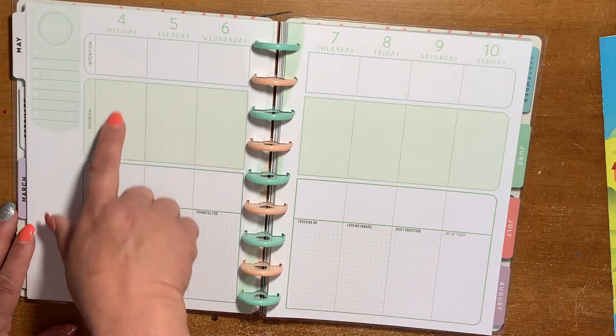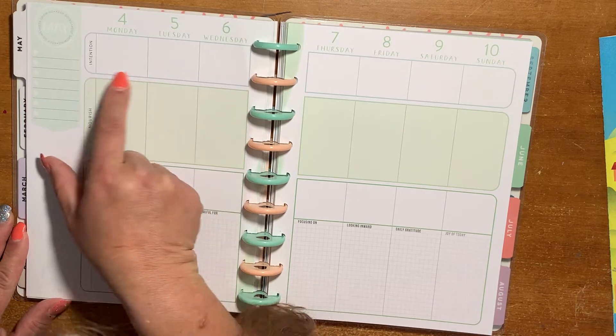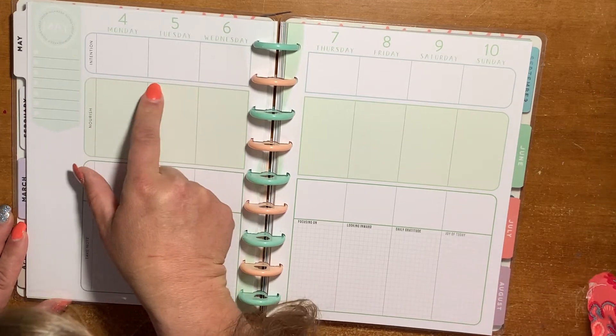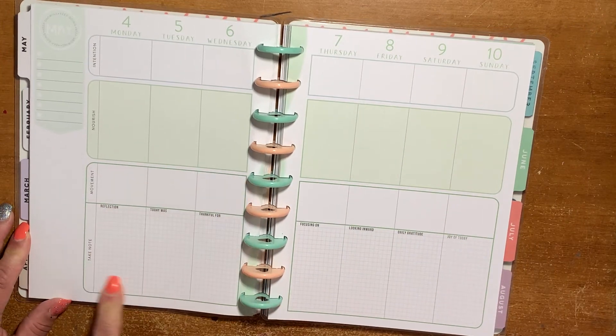Here we have the greens — more of an aqua green, a regular green with a light green, and a dark green.